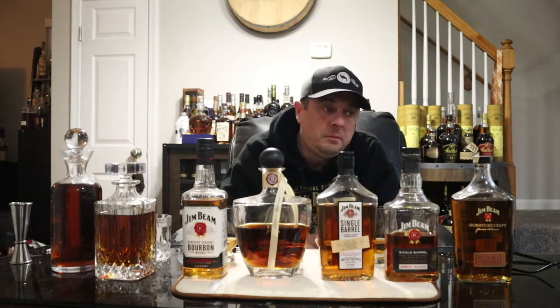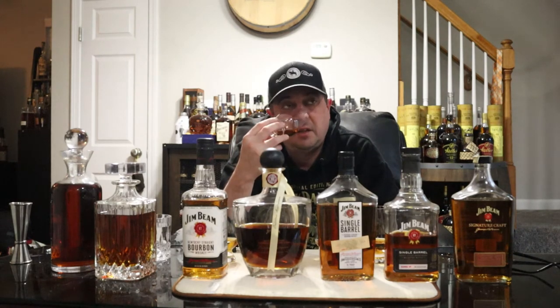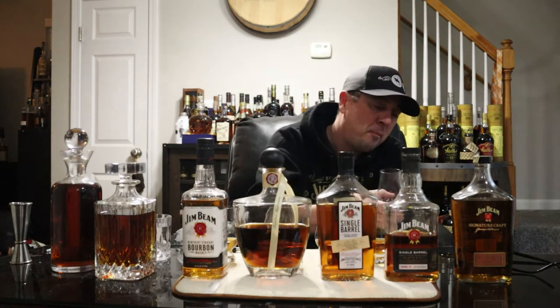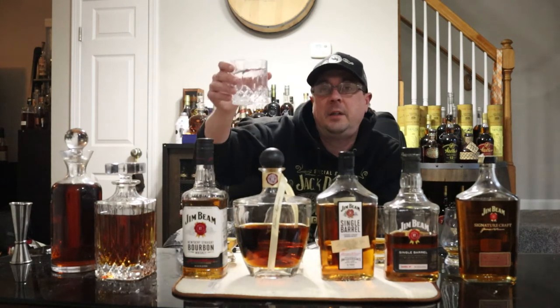On the palate — oh yeah, you definitely get that cherry, that brandy profile, with some green apple, orange, vanilla, caramel. Pretty damn good actually. I'm pleasantly surprised — I was not expecting high things from this. But very sweet on the nose: tons of cherry, green apple, orange, vanilla, caramel. Pretty enjoyable on the nose, very sweet. On the taste — yeah, you get that cherry. The vanilla and caramel — what is it, 86 proof? Pretty damn good. I give that a thumbs up, I really do.